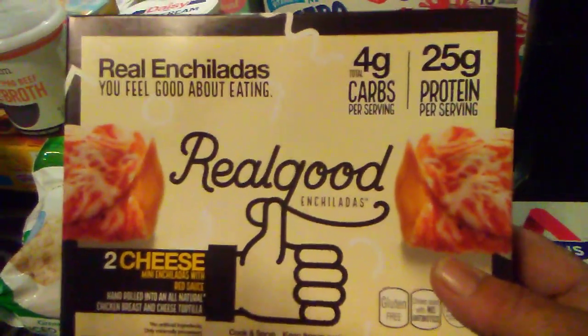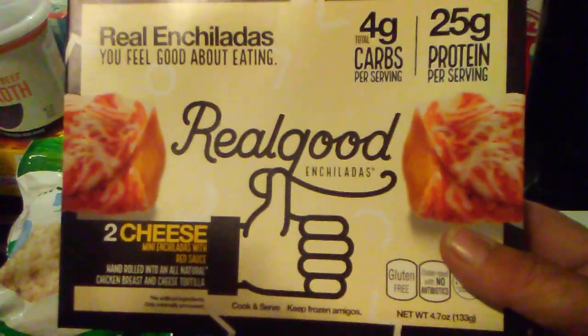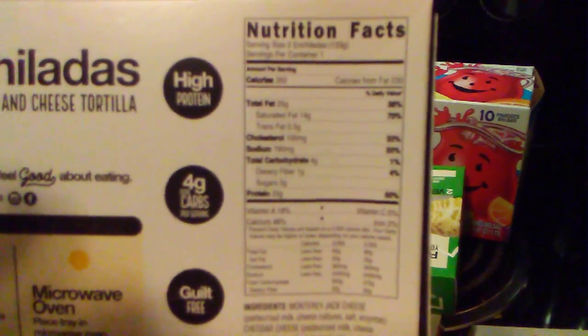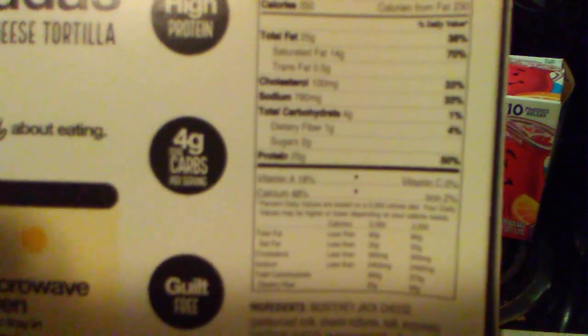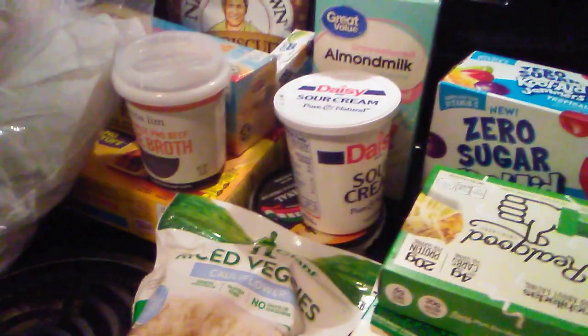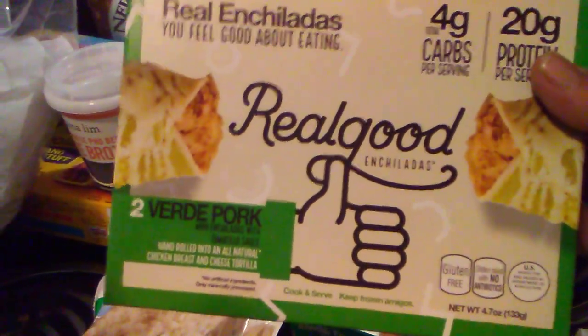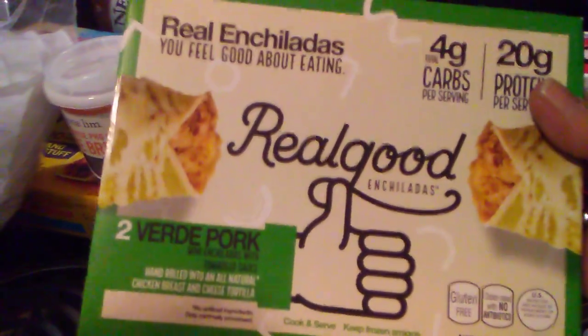I found some really good products. I have tried this one — these are Real Good enchiladas. You feel good about eating them. They're cheese, and they're four carbs overall, but they have one gram of fiber so it's three net carbs. Then I found these Verde Pork ones I thought I would try. Same thing — one gram of fiber, so it's really three net carbs.